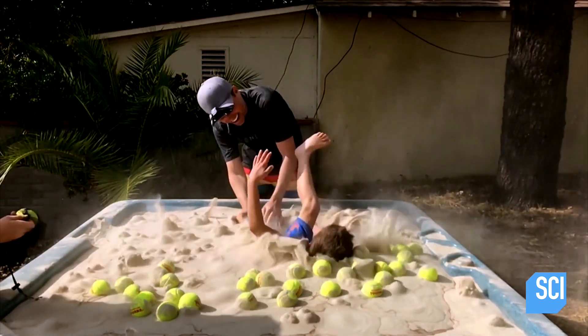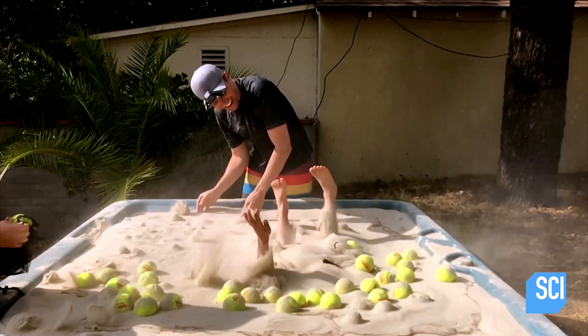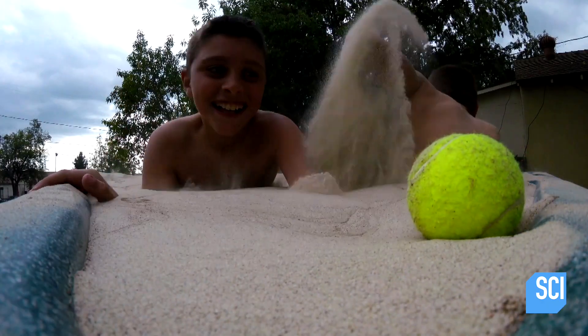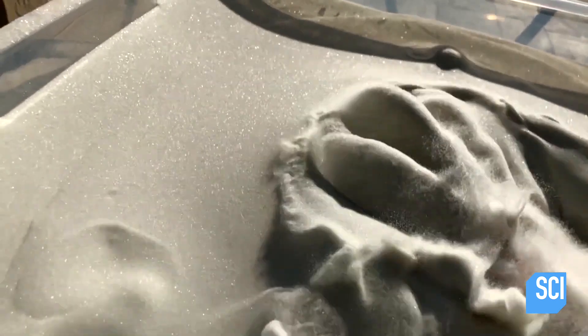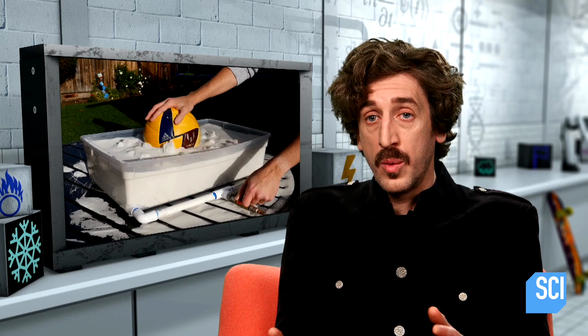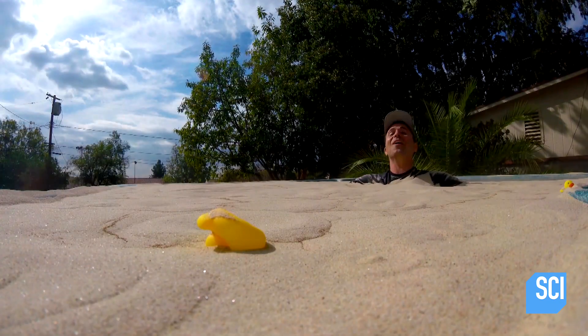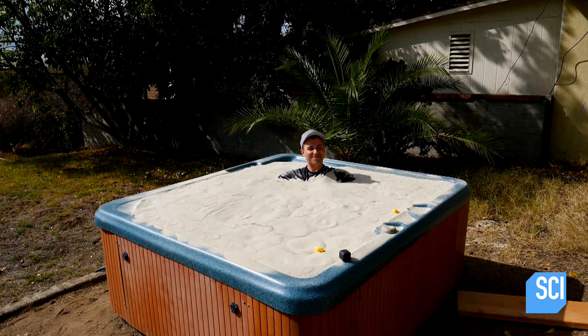No, it sure wasn't quicksand. Mark has made what is known as a fluidized bed — this is where air is pumped through the sand, which makes it behave like a liquid. When the air is switched off, it returns to behaving more like a solid, and you're just locked in place.